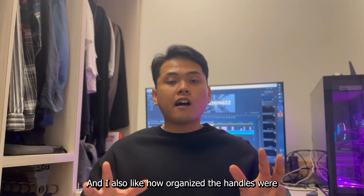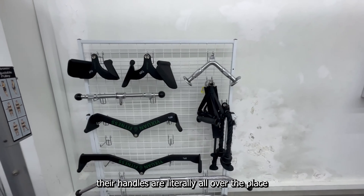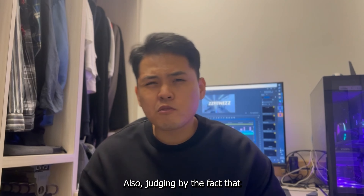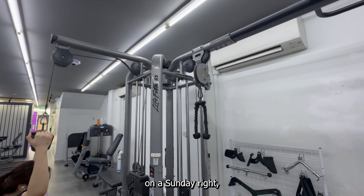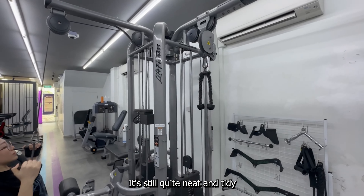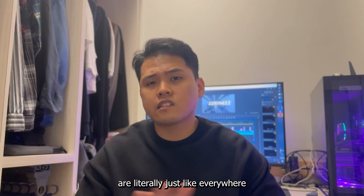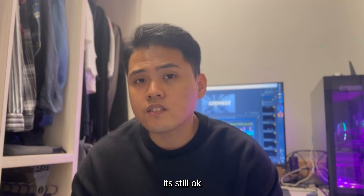I also like how organized the handles were, because in some outlets the handles are literally all over the place — if they're not there, they're somewhere else, and sometimes you can't even find them. Judging by the fact that we came at around 2 to 3 p.m. on a Sunday, it was still quite neat inside. So it might differ for each outlet, but for this outlet on some days it's still okay.